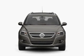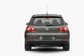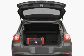With an efficient four-cylinder engine that responds smoothly to its six-speed automatic transmission, the anti-lock braking system will help deliver you safely to your destination.